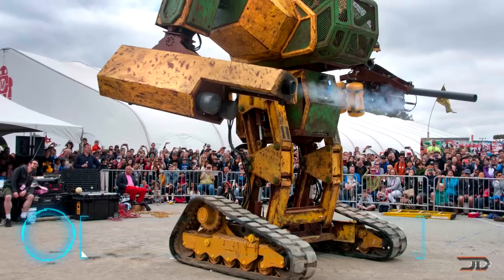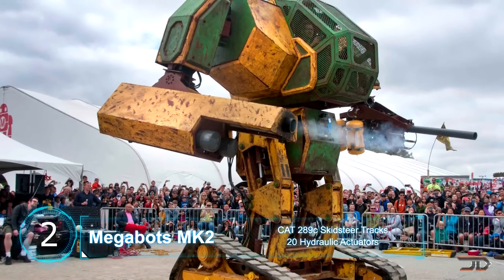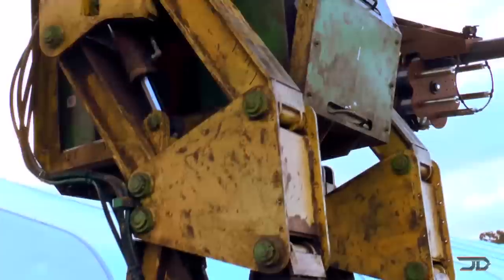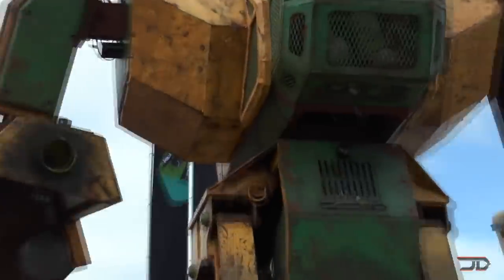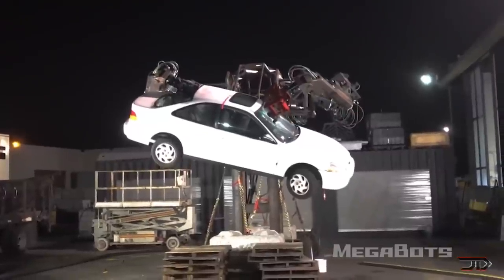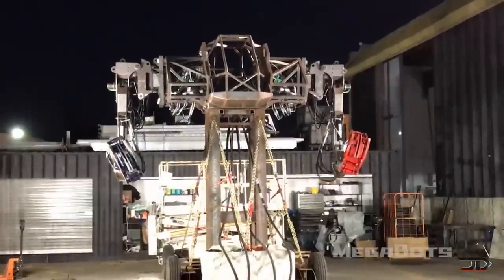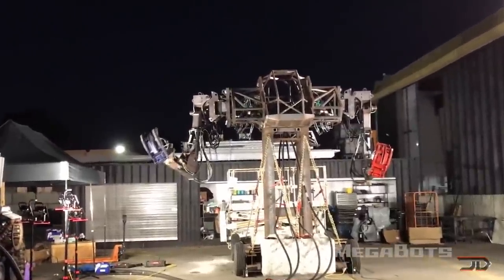At number two, the Megabots Mark II. Mech wars are finally becoming reality thanks to the hardworking team over at Megabots. The Mark II is a 15-foot tall, 6-ton machine of devastation. It can throw objects at over 130 miles per hour, twist its torso, and even fire interchangeable weapons. The newer Mark III is also being built to be a fully walking mech, which will have the power of lifting over 2,500 pounds. It's already proven this by lifting a car with ease, and it could even evolve into a mobile weapon for the military.